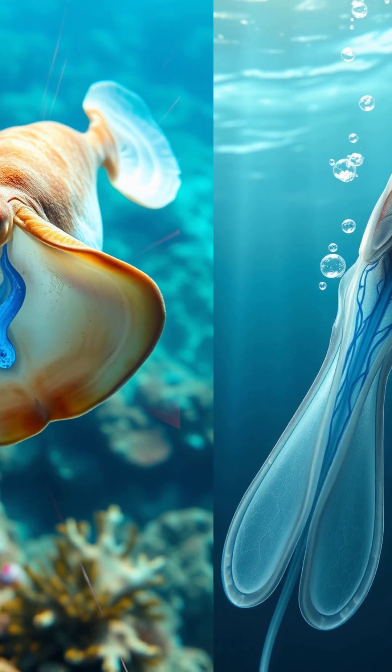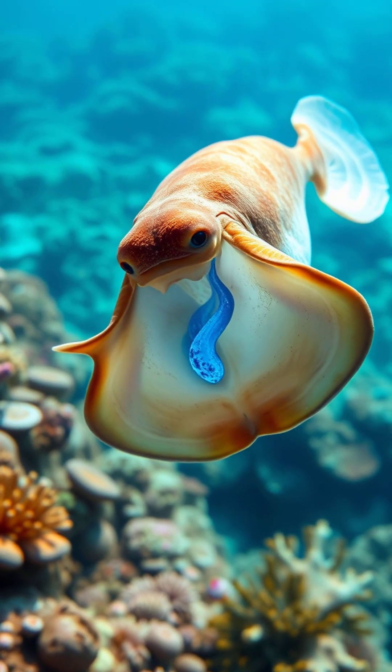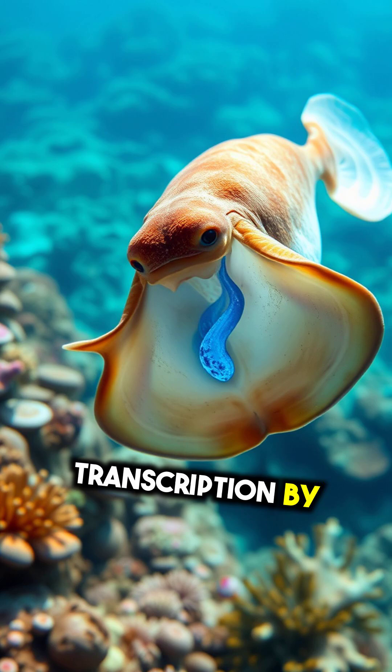Squid. Like octopuses, squids also use haemocyanin for oxygen transport, giving them blue blood.